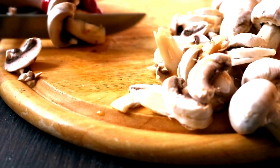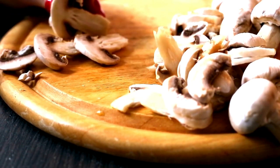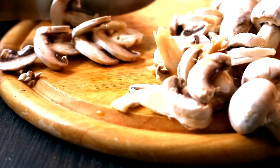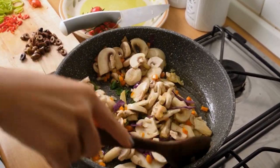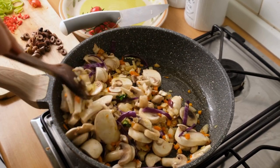Next we have mushrooms — true superfoods loaded with beta-glucan, a fiber that boosts your immune system and helps starve cancer cells by cutting off their blood supply. Whether in a stir-fry or a warm soup, mushrooms not only add flavor but also provide vitamin D, essential for bone health and immunity.